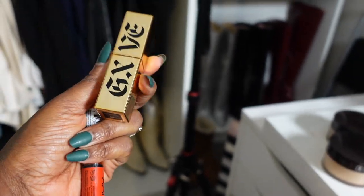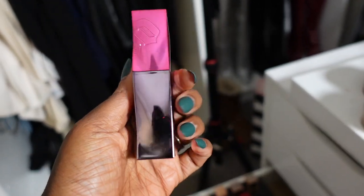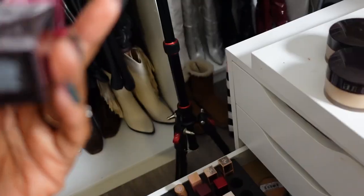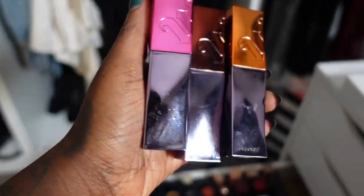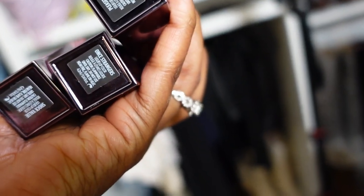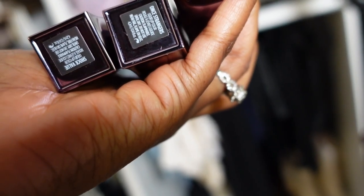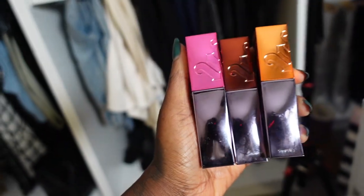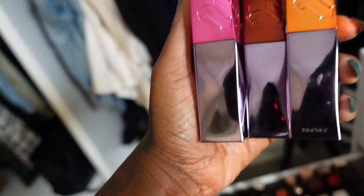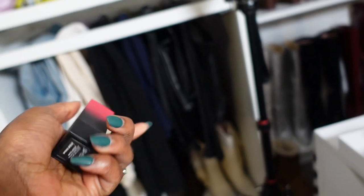Speaking of lip vinyls, I have the Urban Decay Vice Liquid Lipstick in a few shades — Pleased, Strangers, and Shock Value. I love this formula — these are absolutely staying. I actually really enjoy lip vinyls as well.